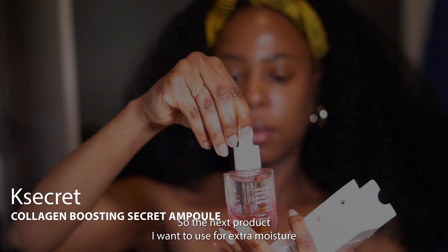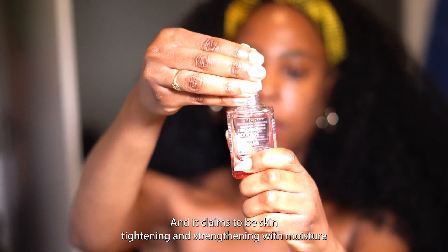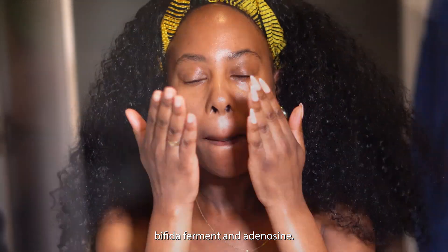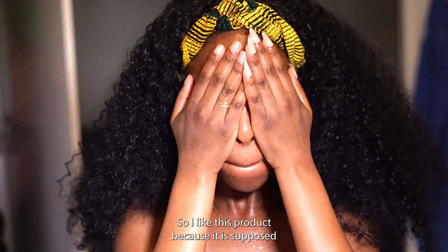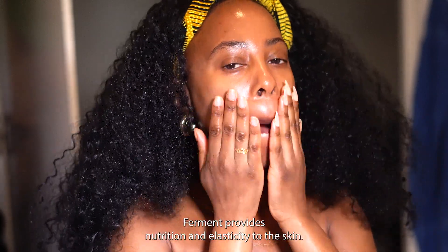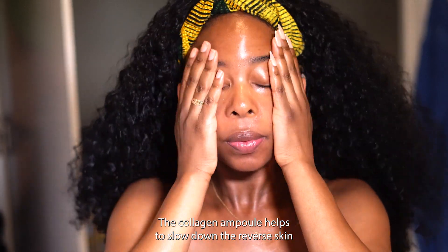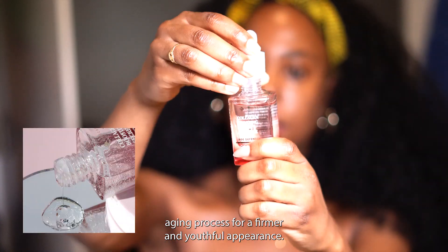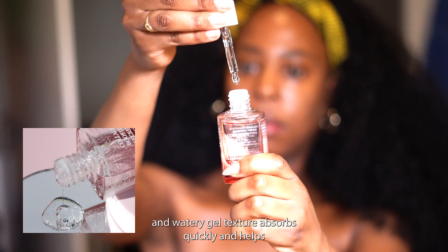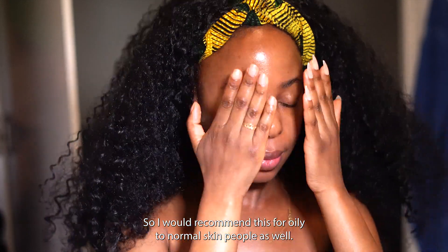The next product I want to use for extra moisture is this Collagen Boosting Secret Ampoule. It claims to be skin-tightening and strengthening with moisture. The key ingredients are collagen, bifita ferment, and adenosine. I like this product because it's supposed to reduce wrinkles and improve skin elasticity. The highly concentrated collagen and bifita ferment provide nutrition and elasticity, helping to slow down and reverse the skin aging process for a firmer, more youthful appearance. The formula is not sticky at all — it has a watery gel texture that absorbs quickly and keeps skin hydrated without oiliness, so I'd recommend it for oily to normal skin as well.